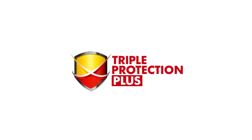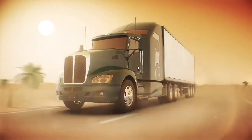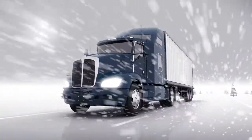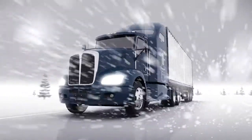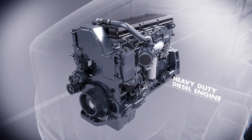Introducing Triple Protection Plus Technology. At Shell, we know just how tough the roads can be. Harsh weather and long driving hours can have an impact on your engine's performance. Today's heavy-duty diesel engines need exceptional engine oils to keep them running at maximum efficiency.